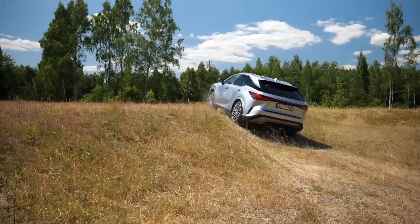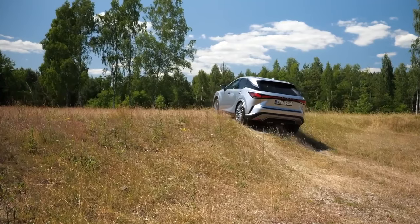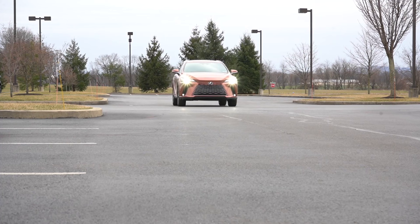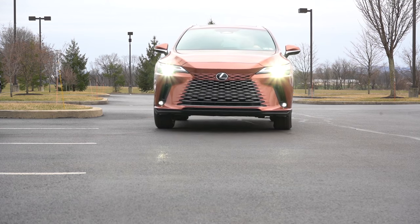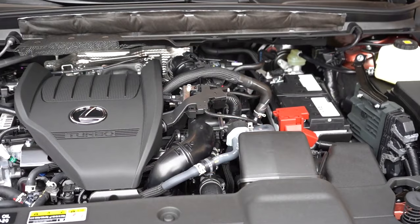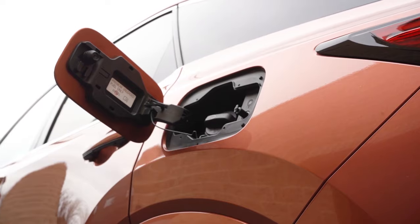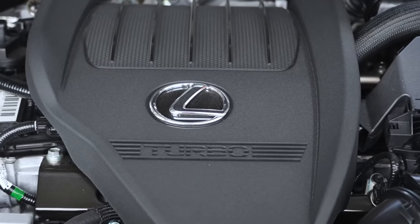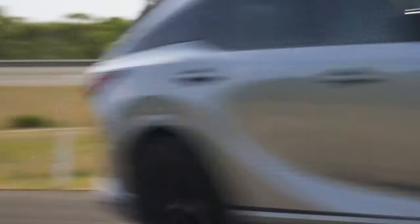Lexus will offer the 2025 RX with four powertrain options. The base RX 350 comes standard with front-wheel drive, with all-wheel drive also available, while the rest of the lineup features it as standard. The RX 350 pairs a 2.5-liter turbo-four engine with an 8-speed automatic transmission, producing 275 horsepower and 317 pound-feet of torque. Fuel economy ratings could reach 26 miles per gallon combined.